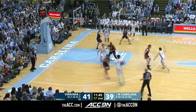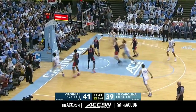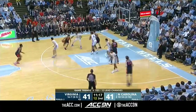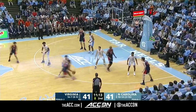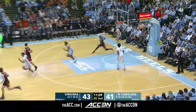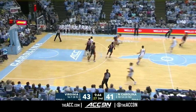We want to go inside. Black jumper — got Leaky Black. Clark wanders into the paint. Morsel — that's a two.